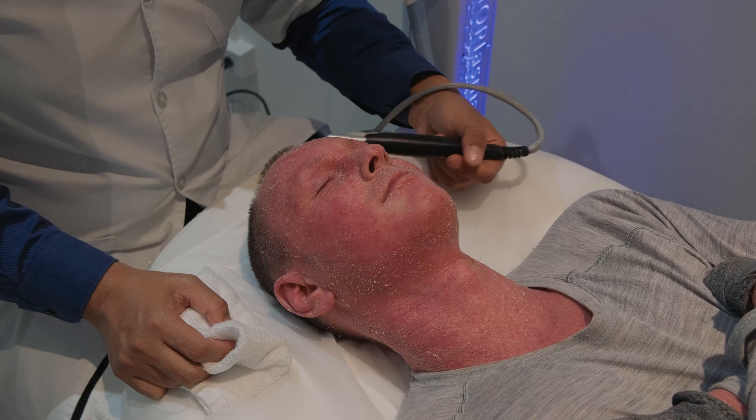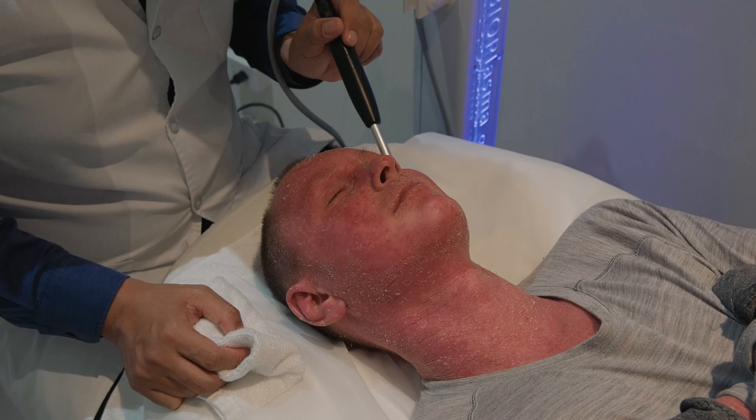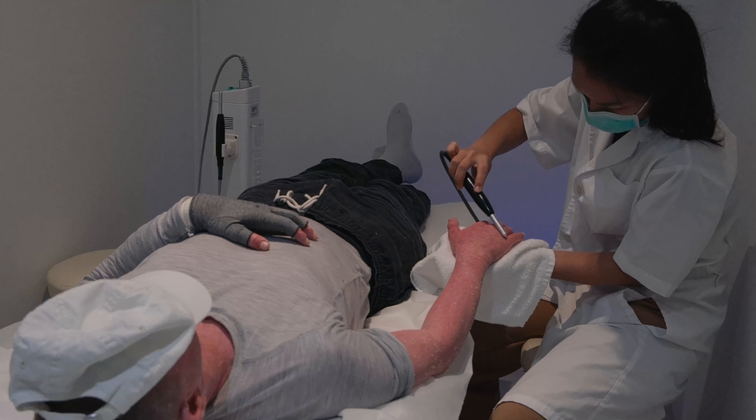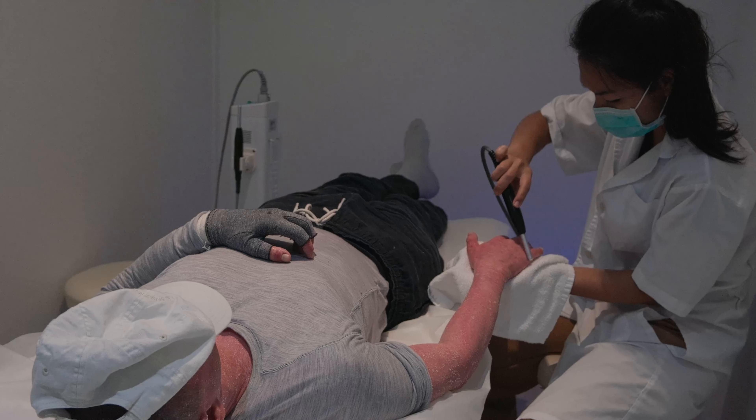To run you through what CAP treatment is, there are three key elements. The first is the treatment itself using the machine — it's a little metal vibrate-y thing that rubs on your skin, connected to a bigger machine. It puts cold atmospheric plasma into the body, which speeds up skin cell regeneration and also kills bacteria on the skin, keeping it essentially sterile and clean from bacteria each week.